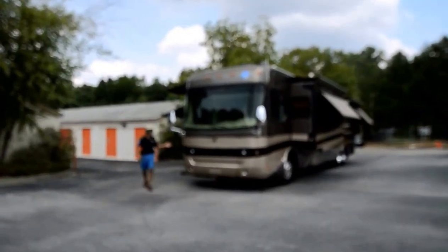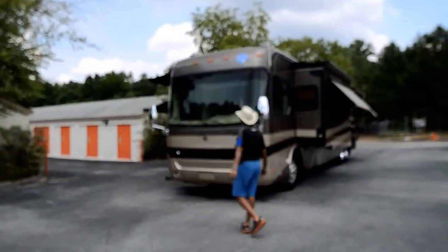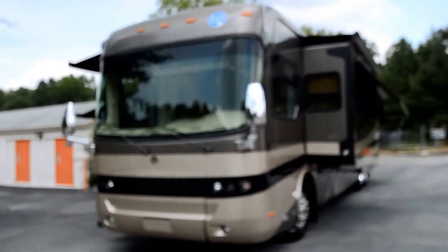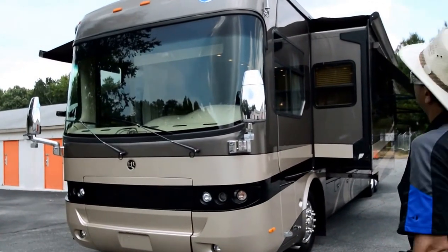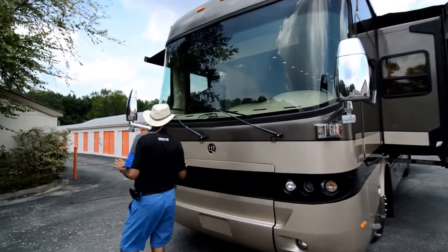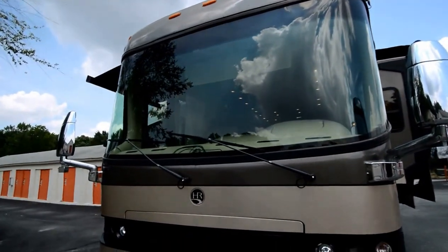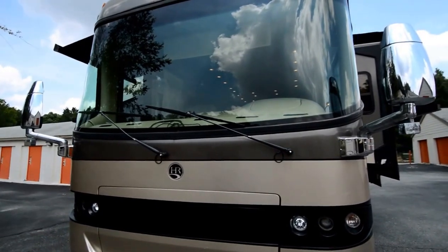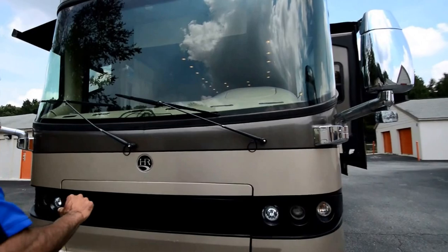Welcome to this YouTube video for the 2006 Holiday Rambler Navigator Model 43PBQ. It's a one-owner coach traded in on a Prevost dealership in Florida — we just got it. It's a really nice motorhome, and the purpose of this video is to show you the good, bad, and ugly. It's a 10-year-old motorhome with plenty of life left, with only 55,000 miles and about 780 hours.